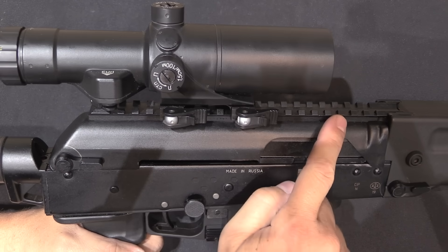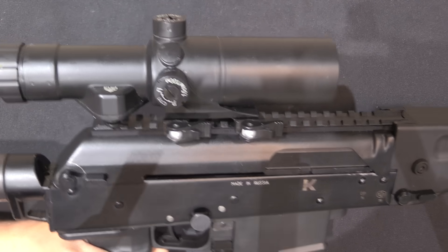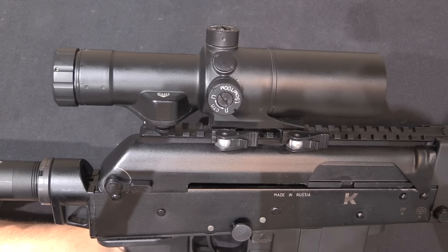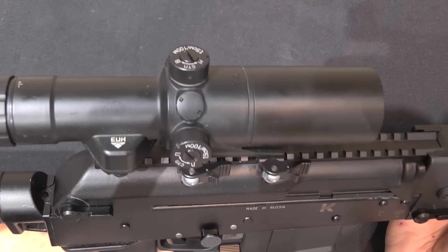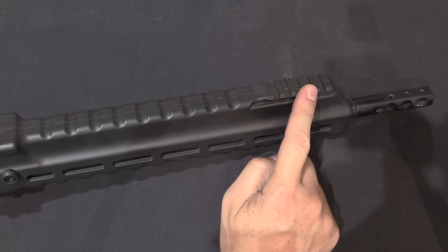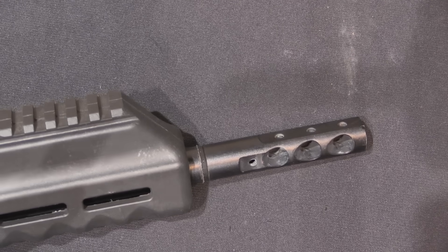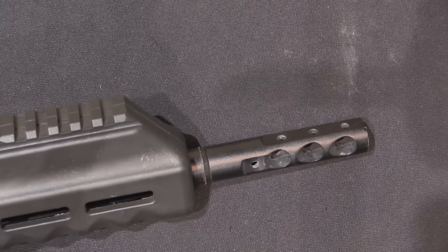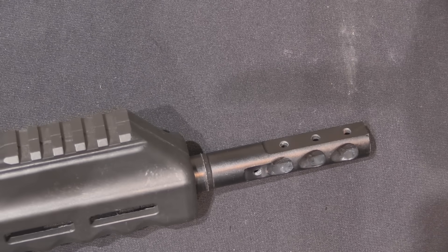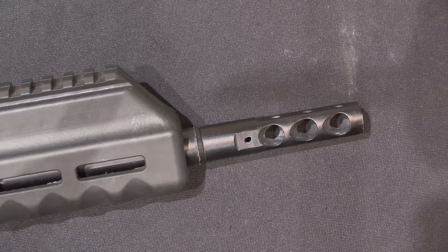The top cover is fitted with a Picatinny rail for optics. There's a 1.5-6 power Russian prismatic scope on it right now, but anything can go on there, as you'd need for the IPSC rifle market. Out on the handguard there's a bit of Picatinny rail for a front sight if you want to use irons. The rifle also comes with a competition-style muzzle brake with three ports on the side and top. I suspect when we get this on the range, a significant amount of the recoil control will actually be coming from that brake rather than the counterbalanced system.